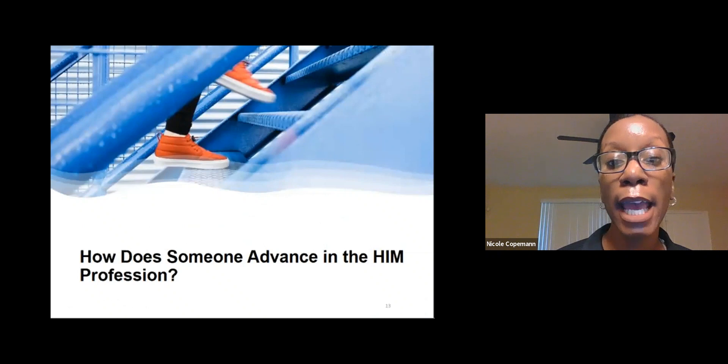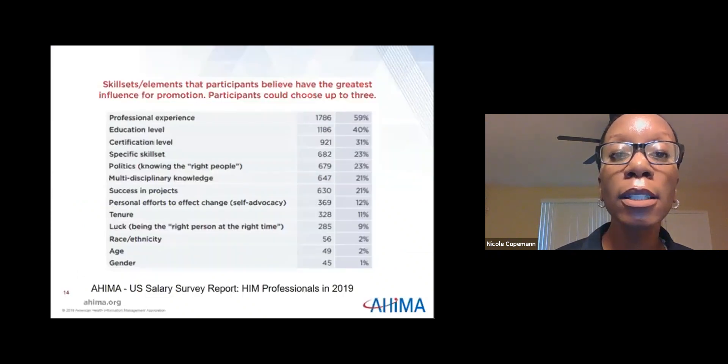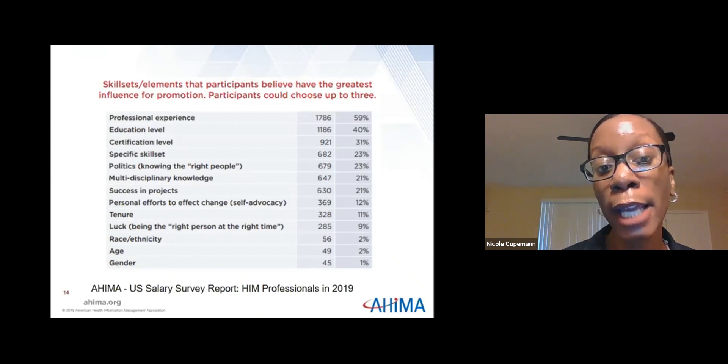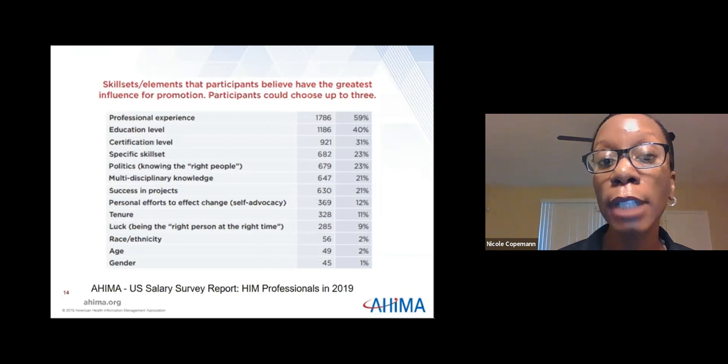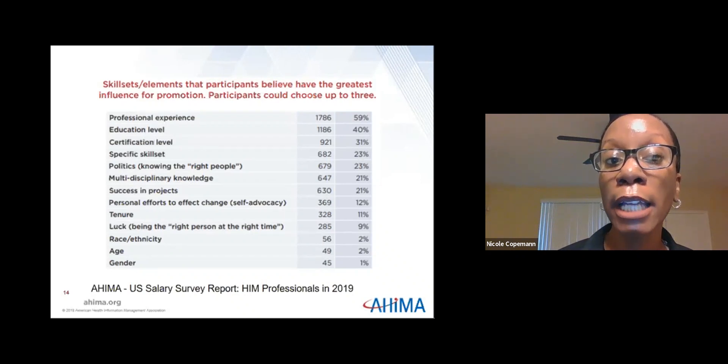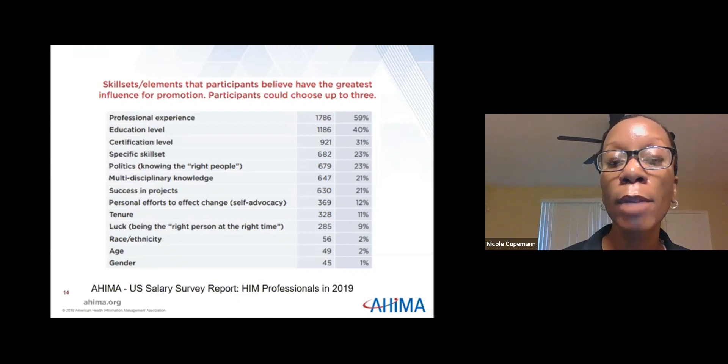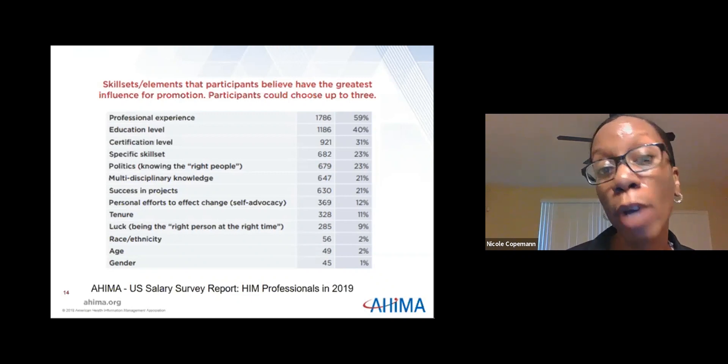How does someone advance in the HIM profession? This snapshot is from AHIMA's U.S. Salary Survey Report of HIM professionals in 2019. The top three skill set elements that survey participants believed had the greatest influence on promotion were professional experience, education level, and certification level. Other factors include success on projects, personal effort to affect change, luck — simply being in the right place at the right time — and knowing the right people.